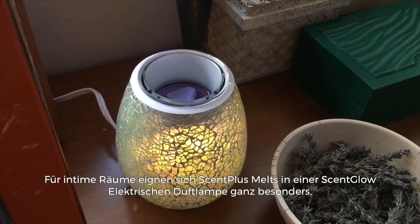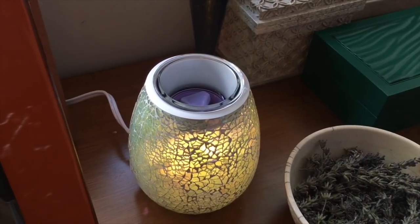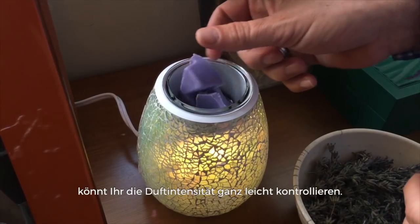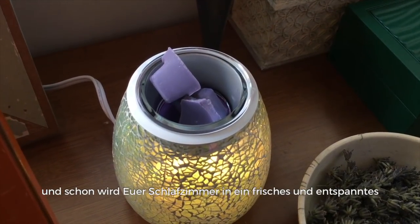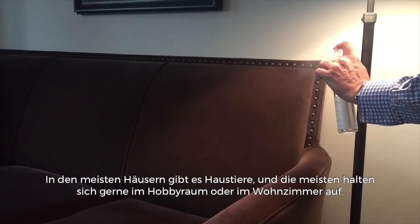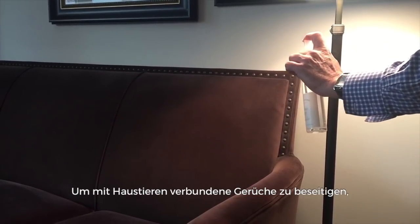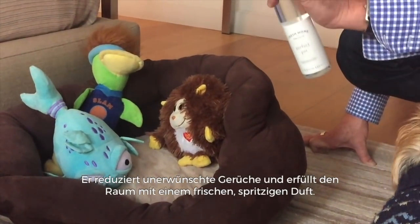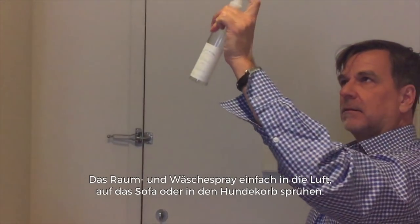Wax melts placed in a Party Light warmer are perfect for intimate spaces such as the bedroom, with Lavender Sandalwood being the perfect scent with its mix of lavender and creamy sandalwood. With every wax melt, you can control the intensity with one, two, or three pieces. Simply add another piece when the fragrance needs to be refreshed and your bedroom will become a haven of lavender fields, giving a sense of freshness and relaxation. Most homes have pets and most pets like to live in the den or living room, so to combat the odors associated with pets, Perfect Pet with its blend of lemon verbena and Italian bergamot reduces unwanted odors and leaves the room with a bright, fresh, effervescent scent. Simply spray the linen spray in the air, on the couch, or in the dog bed.